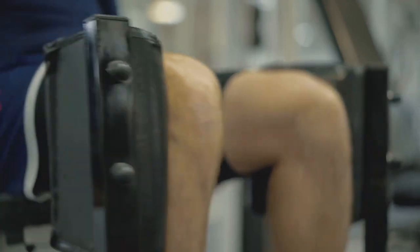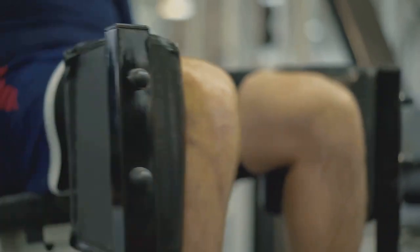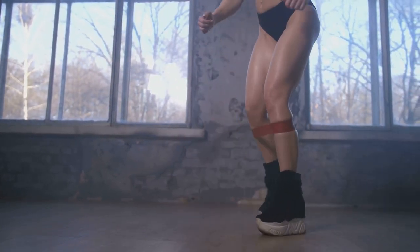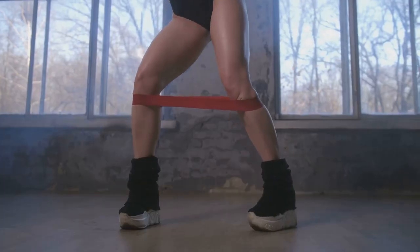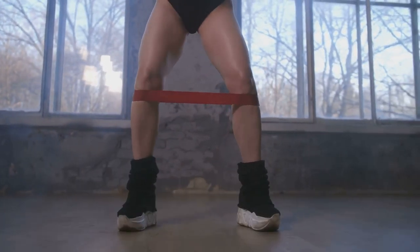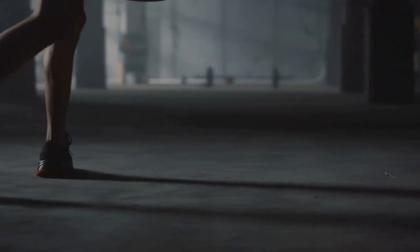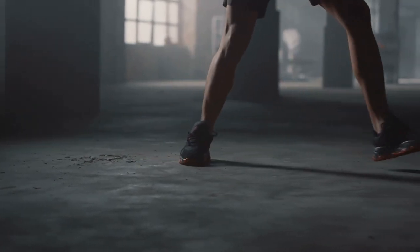Next, we're moving on to burpees — a full-body exercise that combines a squat, push-up, and jump into one dynamic movement. We'll also be doing three sets of 10 reps. While burpees can be challenging, they're incredibly effective at burning calories, improving strength, and boosting cardiovascular fitness. To protect your joints, make sure you're landing softly after the jump and keep your body aligned during the push-up phase. Remember, the beauty of plyometric exercises is in their intensity, not their duration. It's about quality, not quantity. So give each rep everything you've got, but also listen to your body. If you need to take a break or modify the exercises, that's perfectly okay. The most important thing is that you're moving, challenging yourself, and having fun.